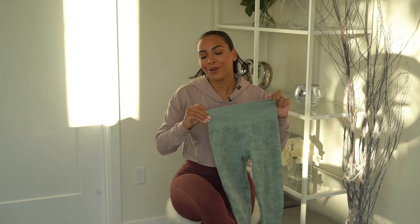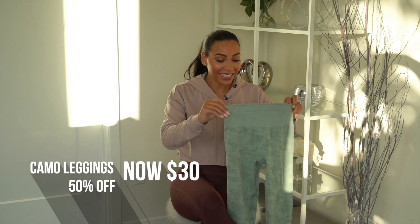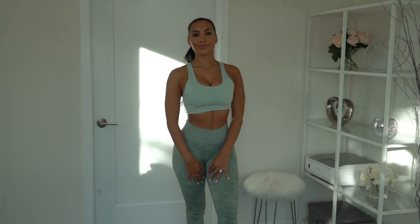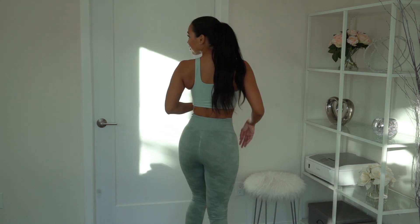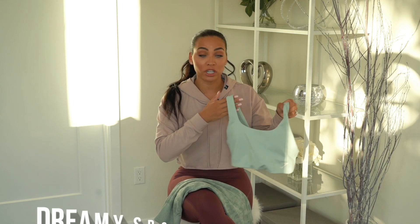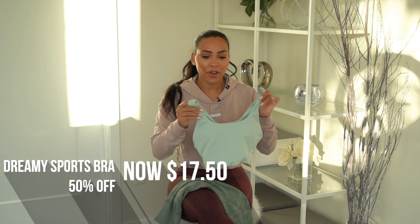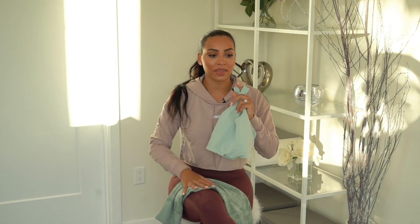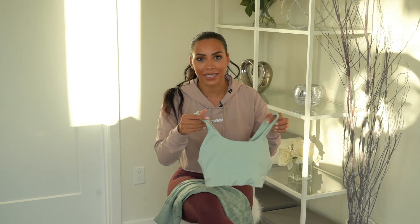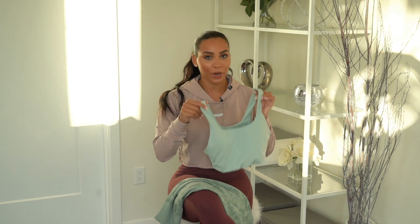I had to throw another camo in because I can't decide whether the green or the black is my favorite. The camo makes the booty look great — say no more! I'm pairing it with the Dreamy Sports Bra again, but I also wear these camo leggings with the Poise Sports Bra. It comes in a very similar color and has a ribbon wrap around — you've definitely seen it if you follow me on Instagram.